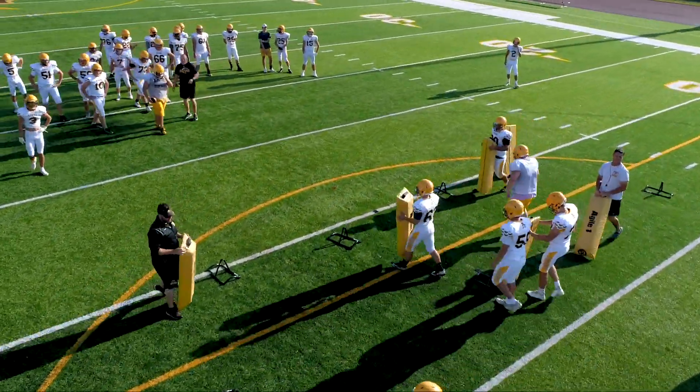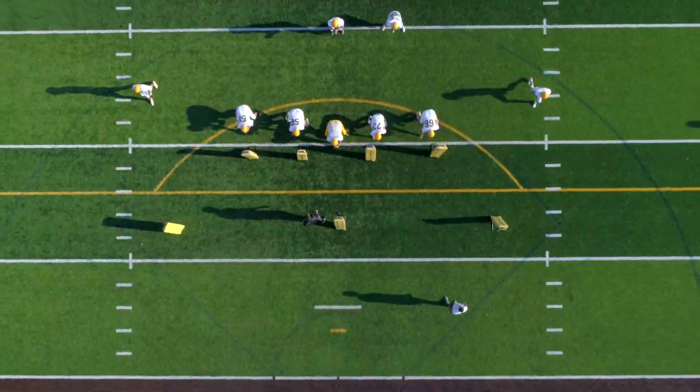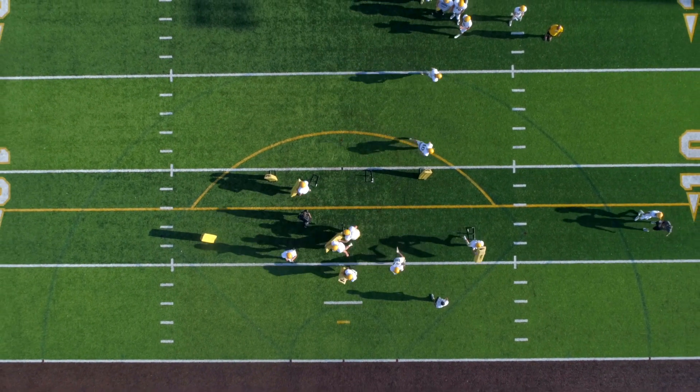With the Assist, you're able to set up multiple stations that can focus on specific offensive and defensive drills your players can utilize to help sharpen their skills.